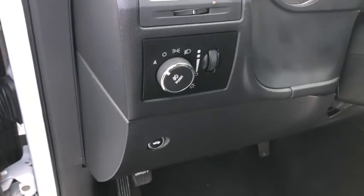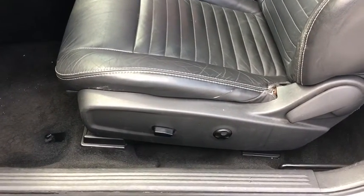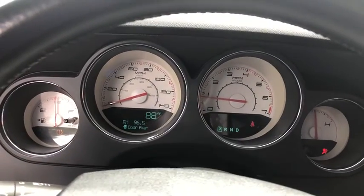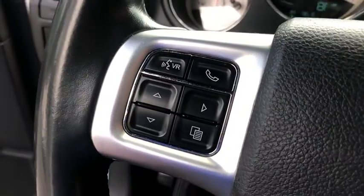Rear window defroster, power windows, CD player, fog lamps, electronic stability control, heated front seats, trip computer, panic alarm, Sirius satellite radio, brake assist, overhead console, tachometer, remote keyless entry.